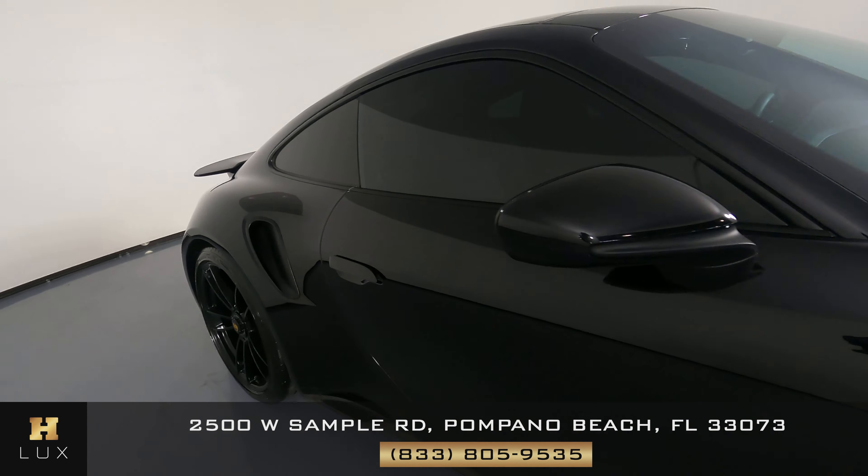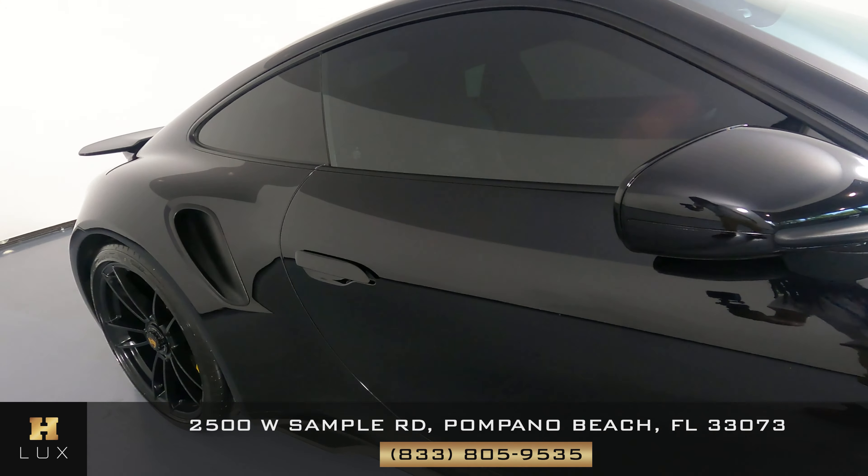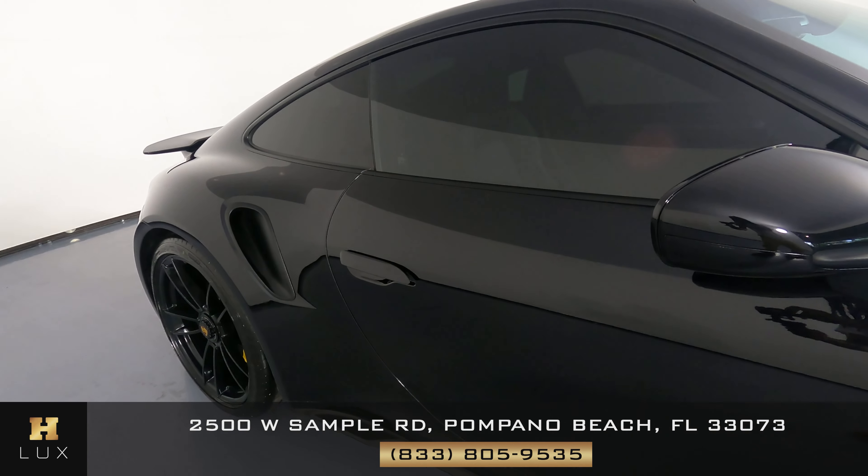Let's check out the passenger door. The passenger door looks good — I'm not seeing any scratches or dents on it. Also, the door handles are in perfect condition.